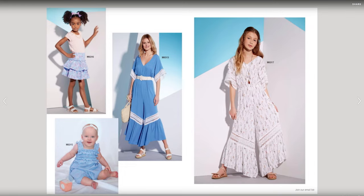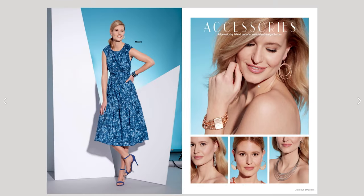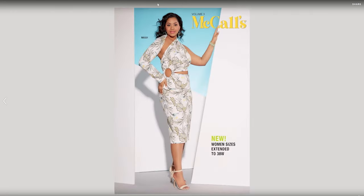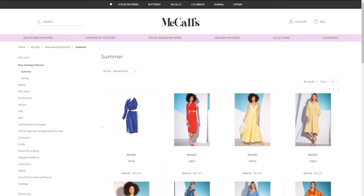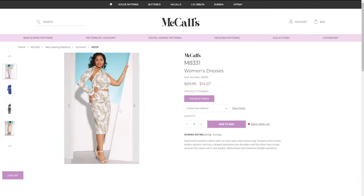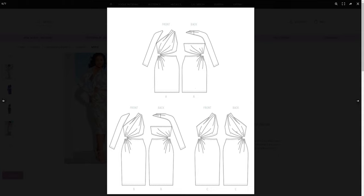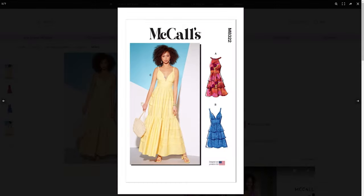We have M8312, a cute gingham style dress that is very loose fitted with some very large dolman style sleeves. Then we have M8320, which may also be dolman — we'll see once we get closer — with some gathering along the skirt portion of the dress. We have M8322, which is a maxi style dress with a cute little waistline. And I'm pretty sure M8326 is just the skirt, which is a tiered skirt and actually really cute.